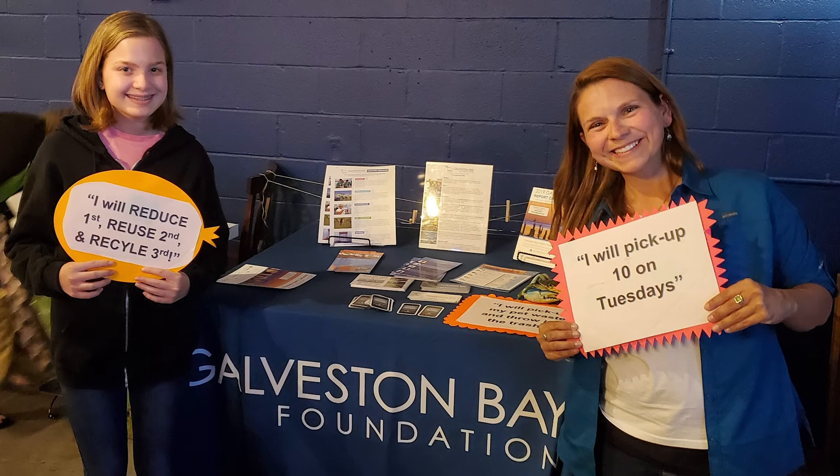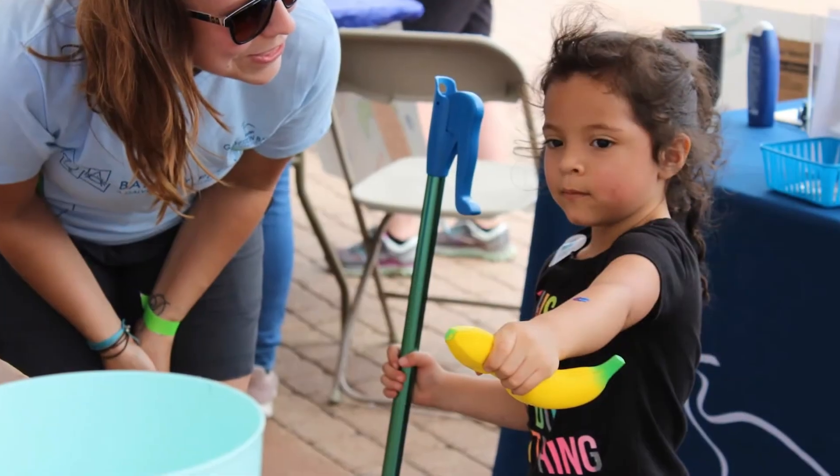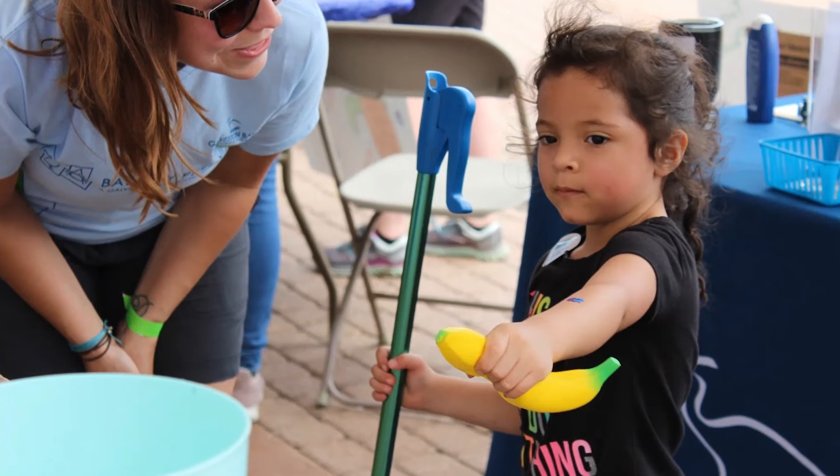Galveston Bay is an important part of the Houston-Galveston area, and it needs your help to stay healthy so we can all enjoy it for generations to come. Join our mission so together, we can protect our backyard bay.